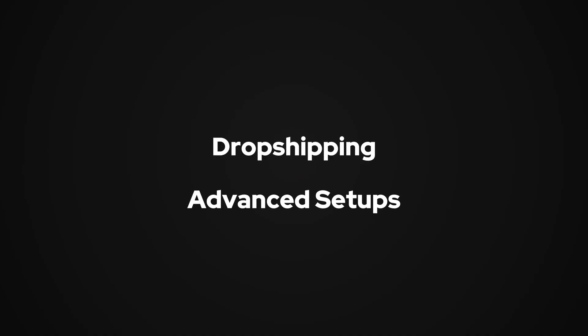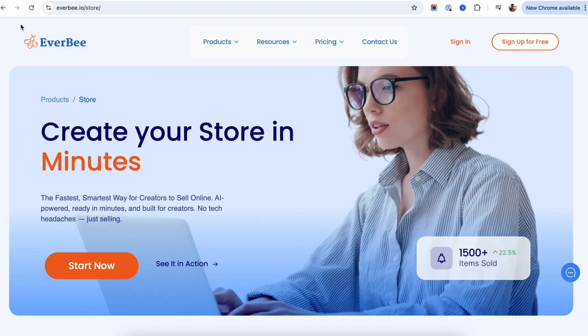Shopify works if you plan to do dropshipping or you need advanced controls. But for everything else — digital products, print-on-demand, or if you plan to sell products you already have in stock — the platform I found to be the fastest, simplest, and most flexible is Everbee Store.